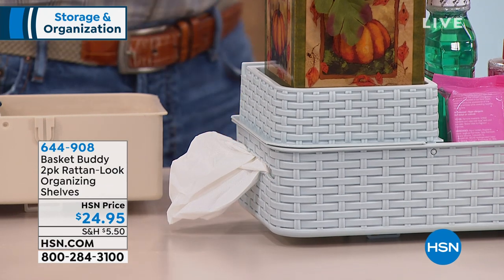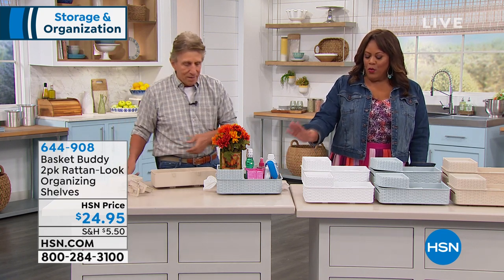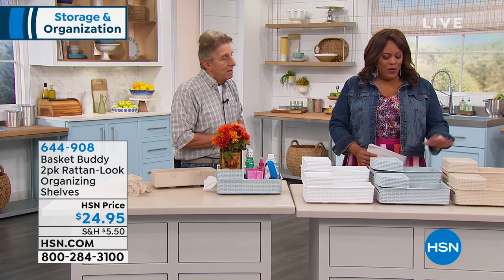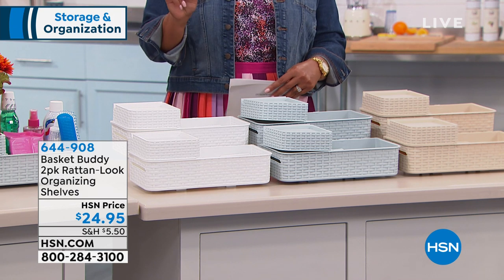Let me go through the colors quickly. We're showing the blue — it's a light mist blue. We also have it in white, so if you have a white kitchen with a red and white theme, that goes very well. And we also have the tan — so tan, blue, and white. You're getting two of them.